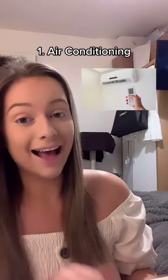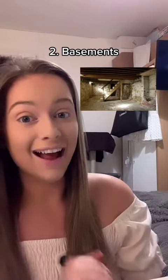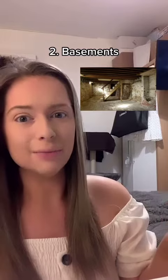I have never been in a house that has air conditioning. Number two, basements. Basements are not common in British houses. Again, I have never been in a house that has a basement. We have garages, but yeah, we don't typically have basements or cellars.